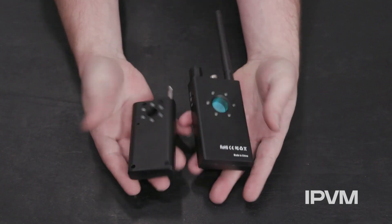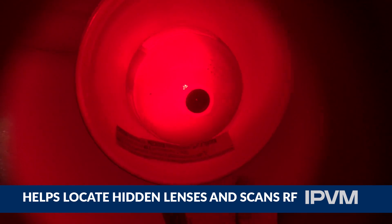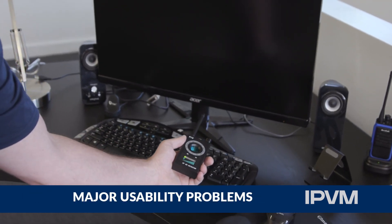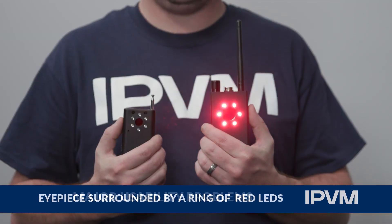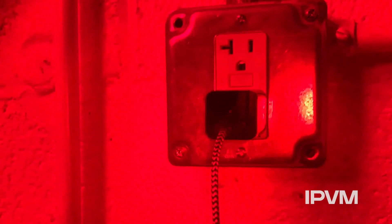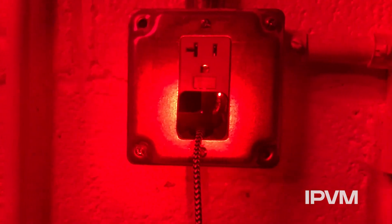We purchased two small handheld devices that allow users to locate a hidden lens and scan for radio frequencies, but they have major problems with usability. Both devices use an eyepiece that is surrounded by a ring of red LEDs that, when at the correct angle, light up a covert lens.